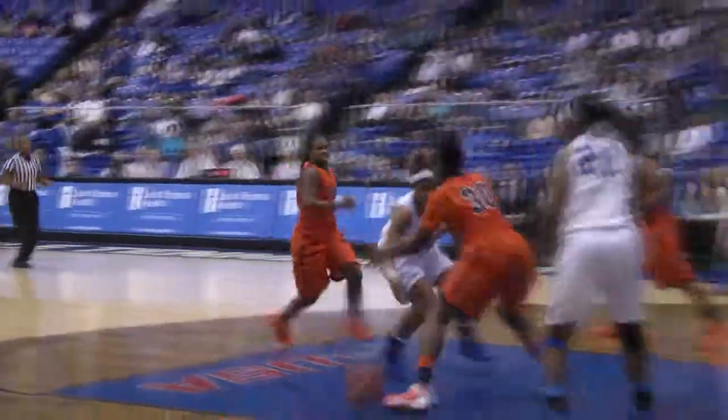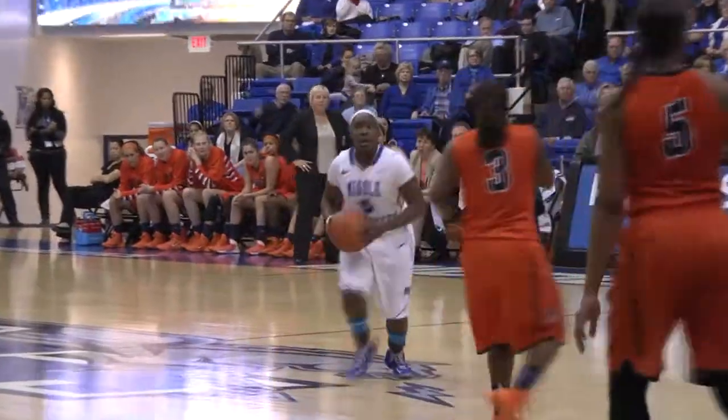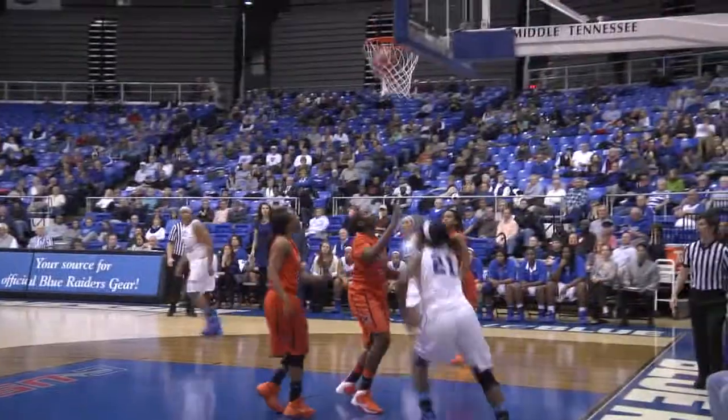Here comes Olivia Jones right down the lane, feeds it to Ebony under the basket — off the glass, she'll score. And she's fouled with 8:24 to play. To Olivia Jones on the right side, into Ebony Rowe cutting through — wide open for a layup, she'll score.